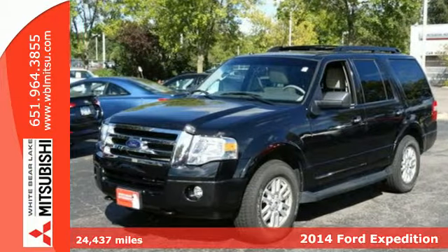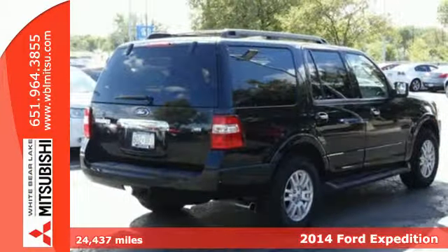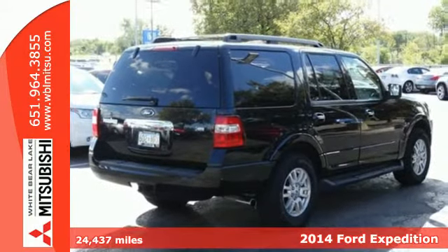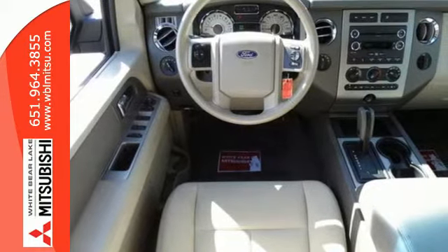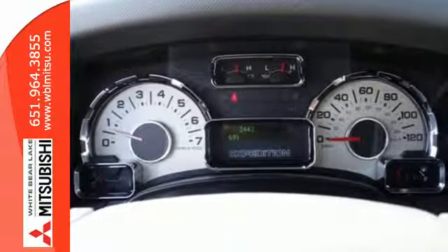It's a 2014 Ford Expedition. Its 5.4-liter V8 engine delivers 310 horsepower, and its exceptionally smooth and comfortable ride provides you a powerful combination of confidence and comfort.